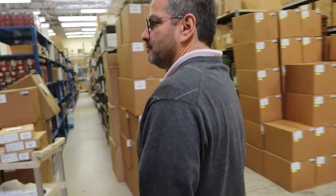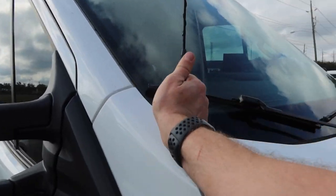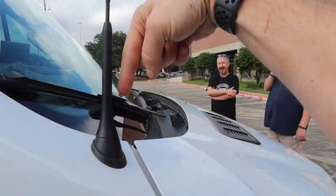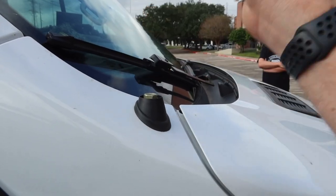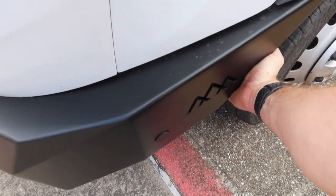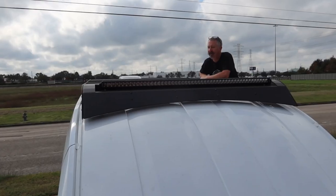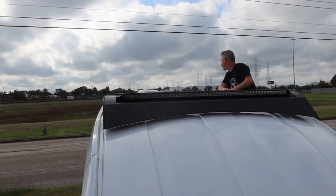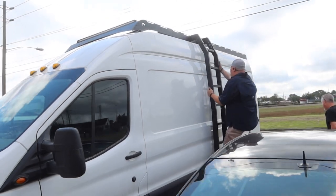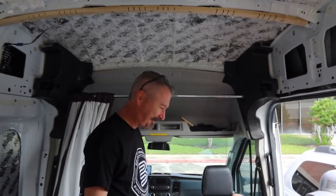Do you want me to bring the van around? Yeah, let me check. We may be able to leverage this right inside there so it doesn't even have to be cut. This is going to be great. It's going to be neat when it's all finished.